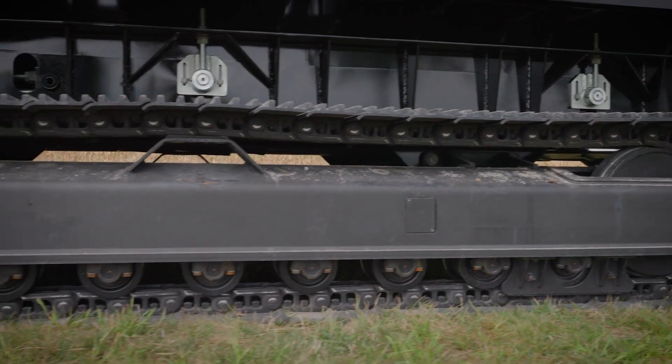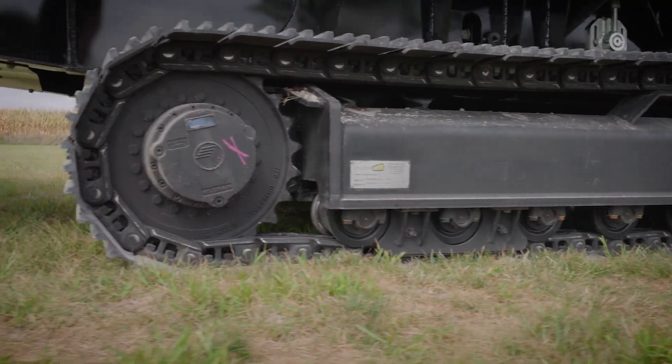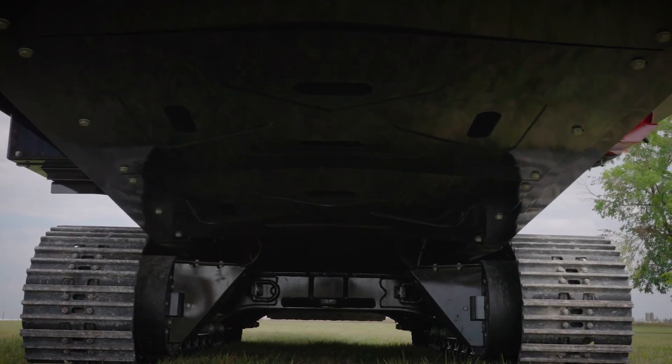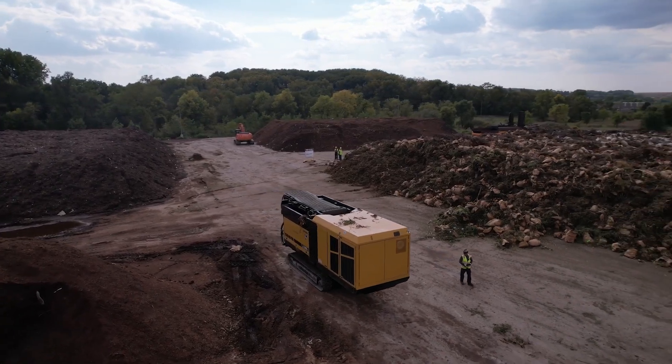When the job takes you to more challenging terrain, the LS3600TX has you covered with industry-leading mobility. This tracked unit is controlled from the remote transceiver with proportional joysticks, giving the operator ultimate control.